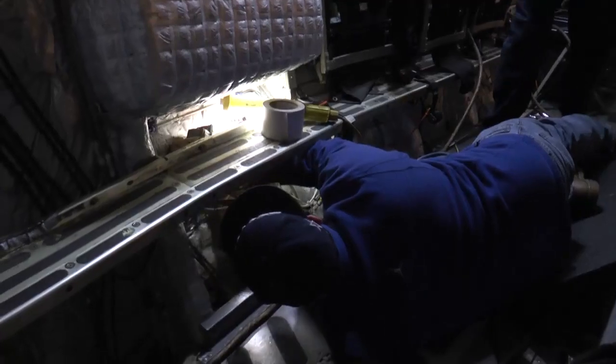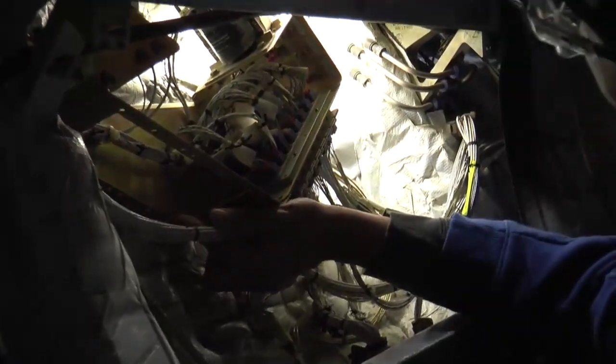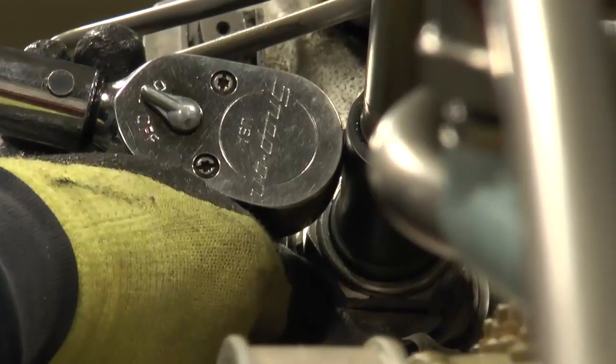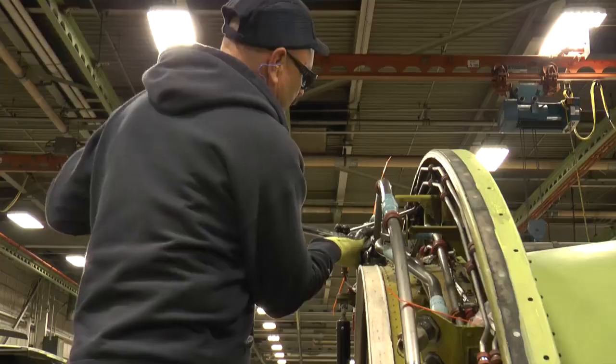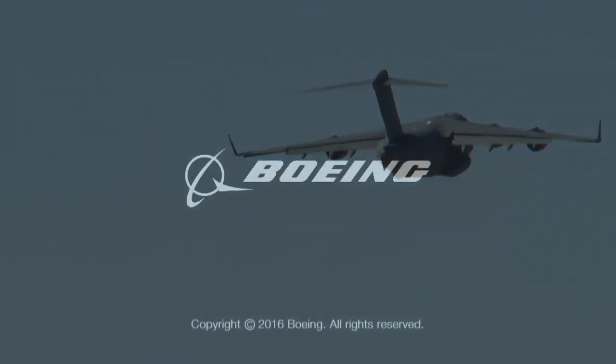It's a responsibility taken seriously by everyone working to keep the C-17 in the air for decades to come. With continued upgrades and state-of-the-art equipment, this aircraft is expected to be flying for 30 to 40 years still.